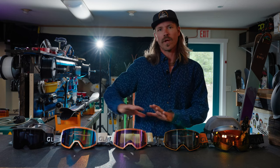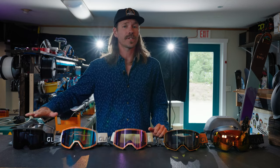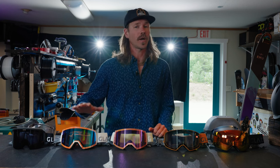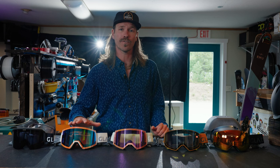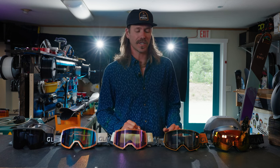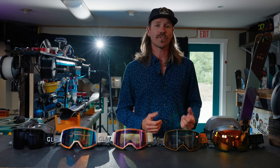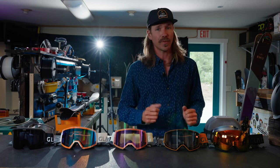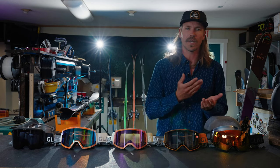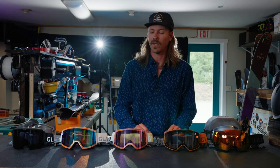Just to run back through one more time: you have the Mesa — two lenses, fixed VLT, great medium fit goggle. The ADAPT 2 is the bread and butter, great for medium to large fit faces. The ADAPT 2S is better for small to medium faces with Reveal lens technology. The Fathom has that same medium to large fit with the magnetic interchange system plus Reveal tech. And then the all-the-bells-and-whistles Fathom Plus, where you get your Toric lens, your Reveal, and your spare lens all put into one.